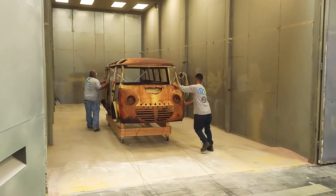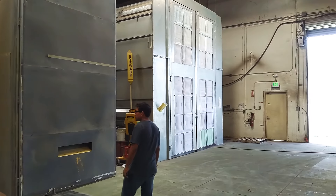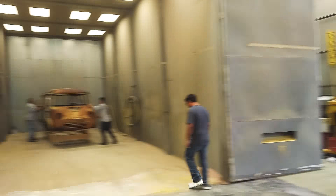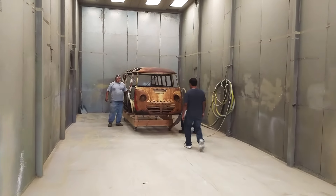After it's blasted in this booth, we're going over to this booth here where it will be epoxy coated in a primer that is designed to protect the bare metal, and then we'll do all the bodywork on top of that.